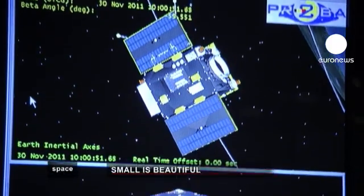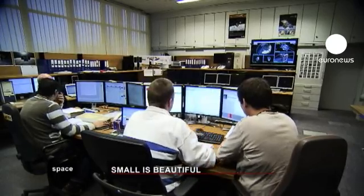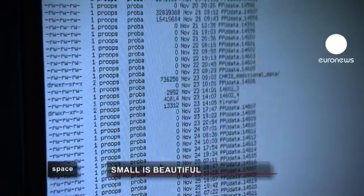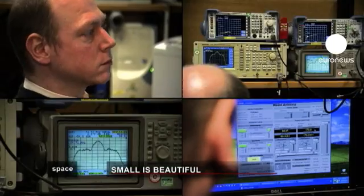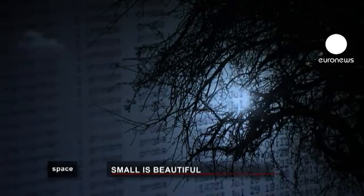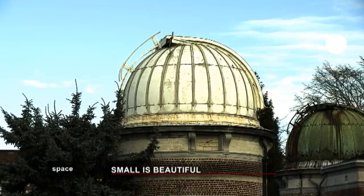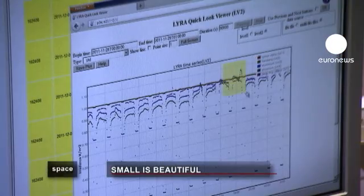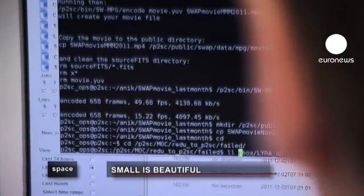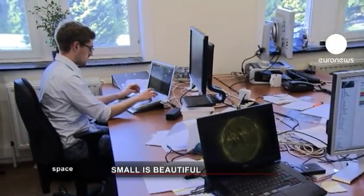Mission control sends out the commands for each manoeuvre a satellite needs to make, depending on the task each scientific team is asking of it. It is here that the millions and millions of bytes of data are collected from the on-board instruments. The data is then sent to the client — in this case the Belgian Royal Observatory, which designed and operates SWAP and LIRA, PROBA-2's solar observation instruments.